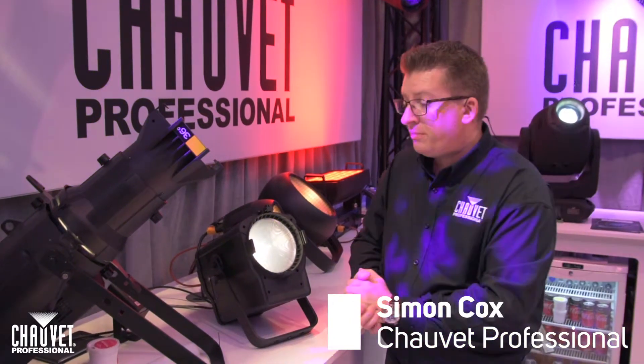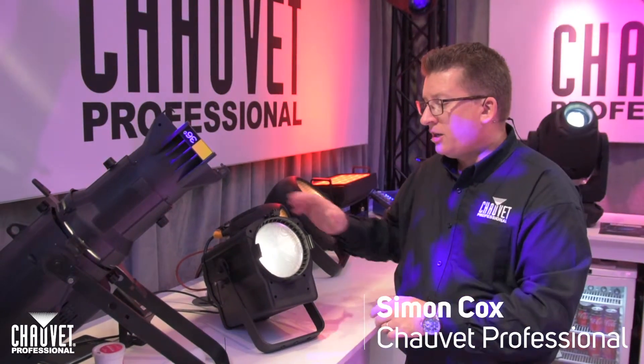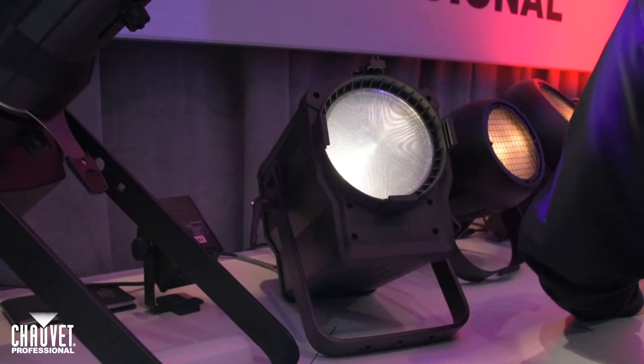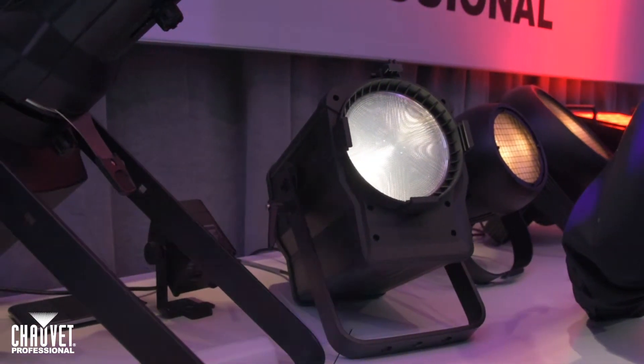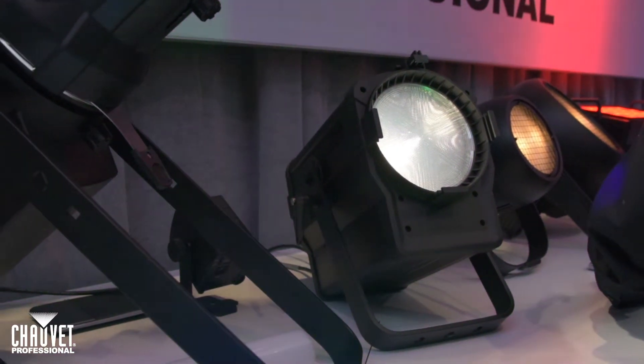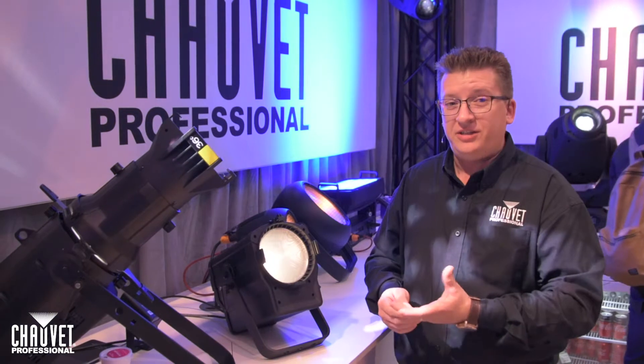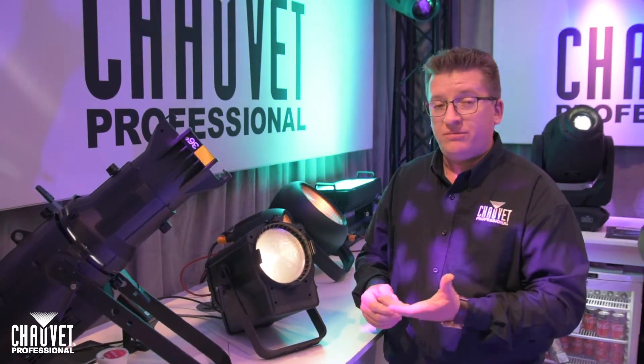Welcome to the Chauvet Professional booth here at Plaza Focus with Legitech, coming to look at our new Ovation F145 Warm White Fresnel. It uses a very true 3,150 degree Kelvin source with a high CRI of 96, giving good realistic skin tones and application backdrops.